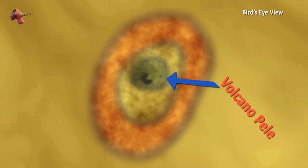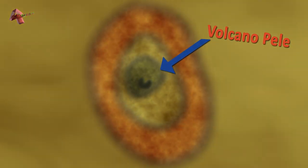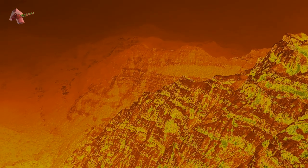Volcano Pele can be easily spotted as it is surrounded by a large red ring as a result of sulfurous fallout from the volcanic plumes. The largest volcanic depression containing a lava lake is 202 kilometers across, called Loki Patera, named after the Norse god Loki.